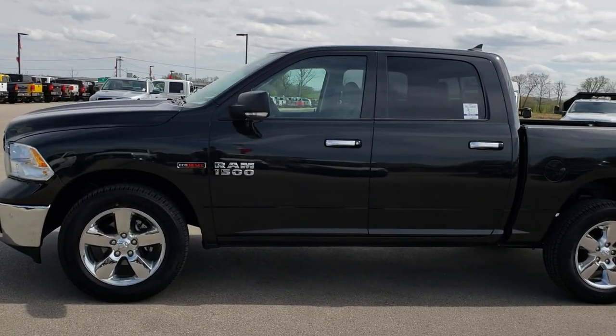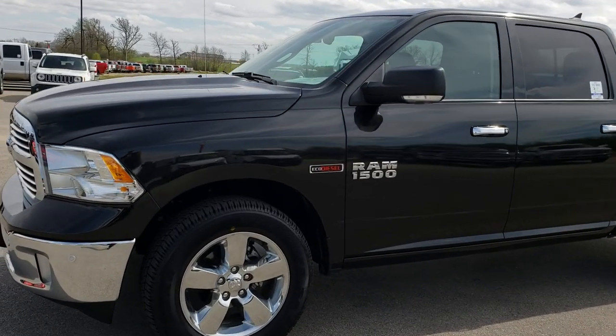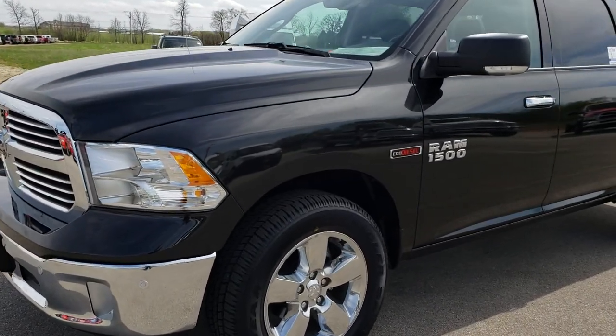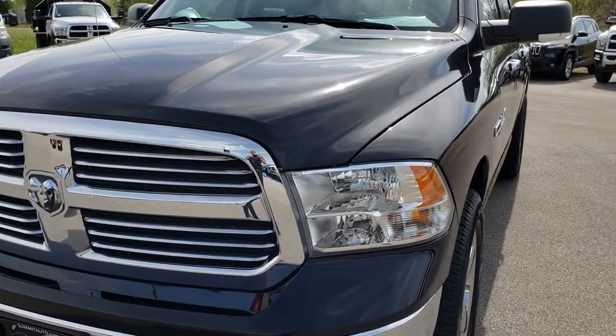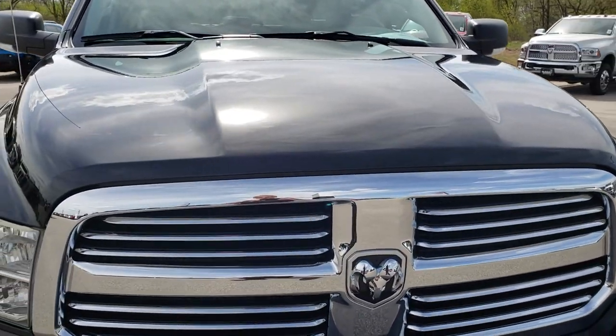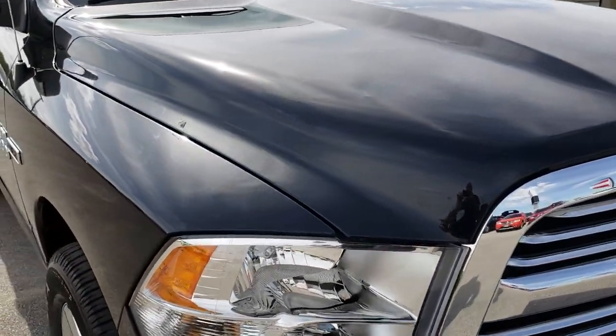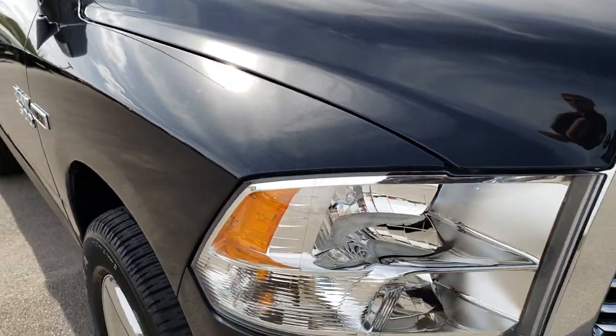This is stock number 7526A. We are here at Summit Automotive in Fond du Lac, Wisconsin, your new and used Ram 1500 Headquarters. Today we are checking out this super clean, like new 2017 Ram 1500 Crew Cab Short Box EcoDiesel.